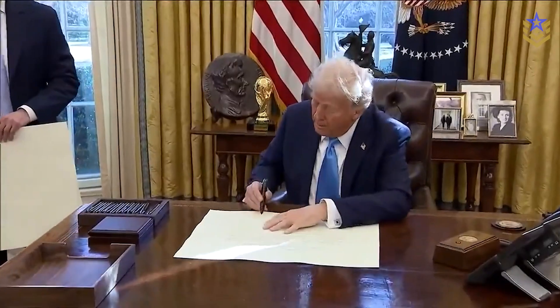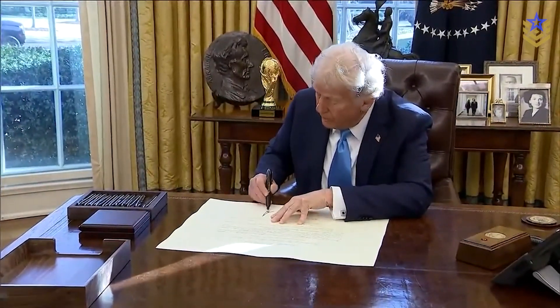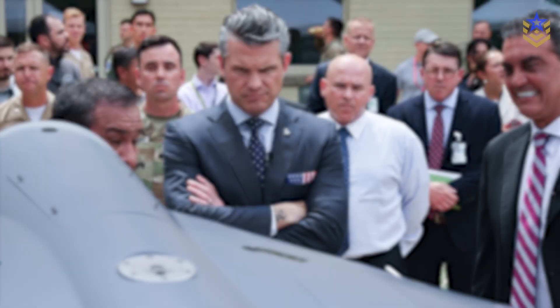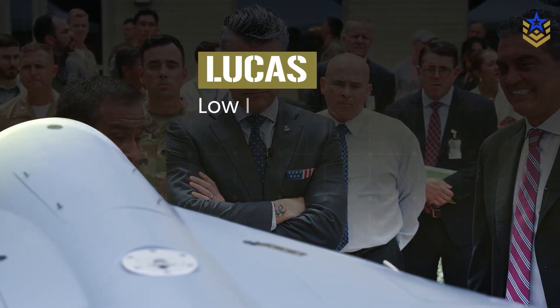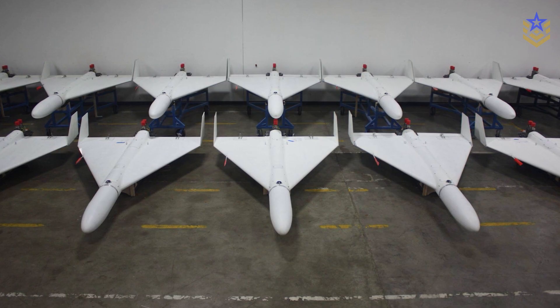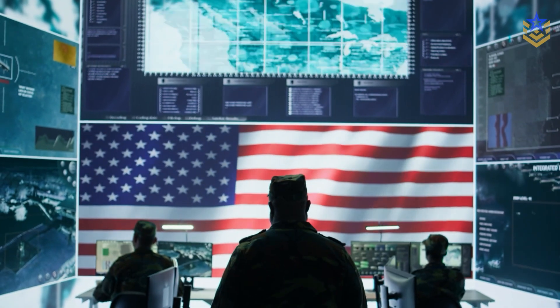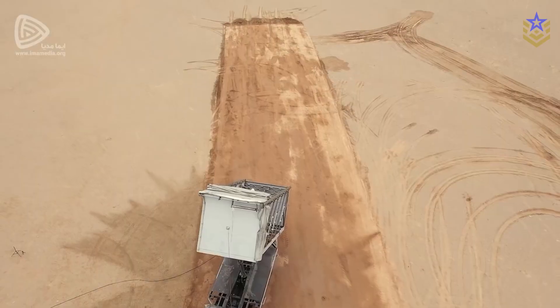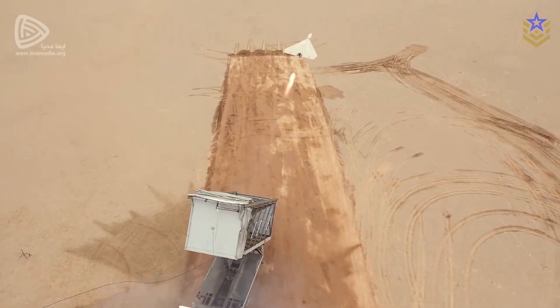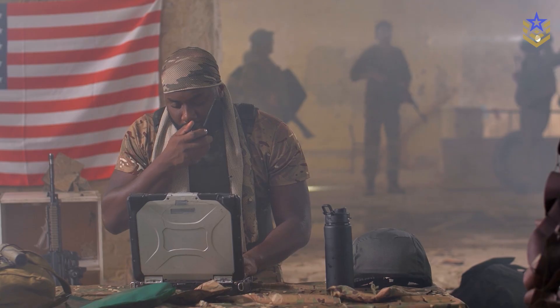Now the United States has answered with its own low-cost loitering munition designed to swarm the skies. It's called LUKAS — the Low-Cost Uncrewed Combat Attack System. Built for mass production, rapid deployment, and modular flexibility, LUKAS isn't just a weapon — it's a strategy. It doesn't aim to outclass the Shahed with high-tech wizardry; it aims to beat it with scale, simplicity, and smarter networking.